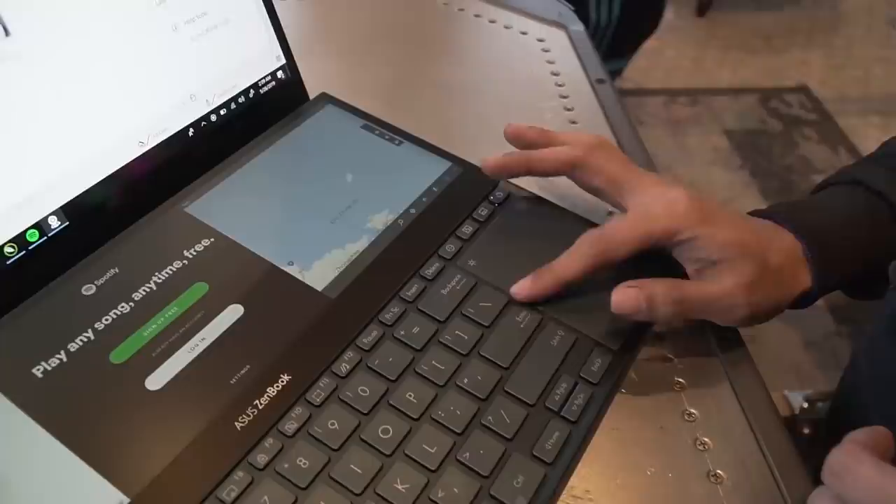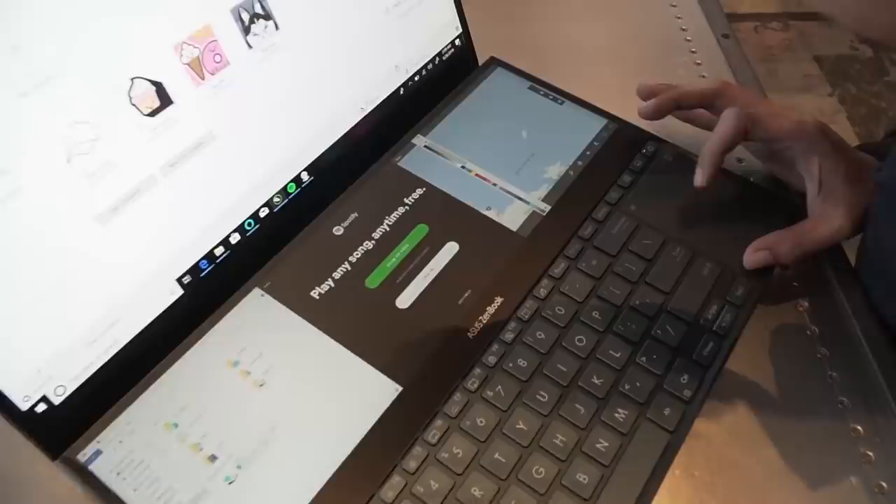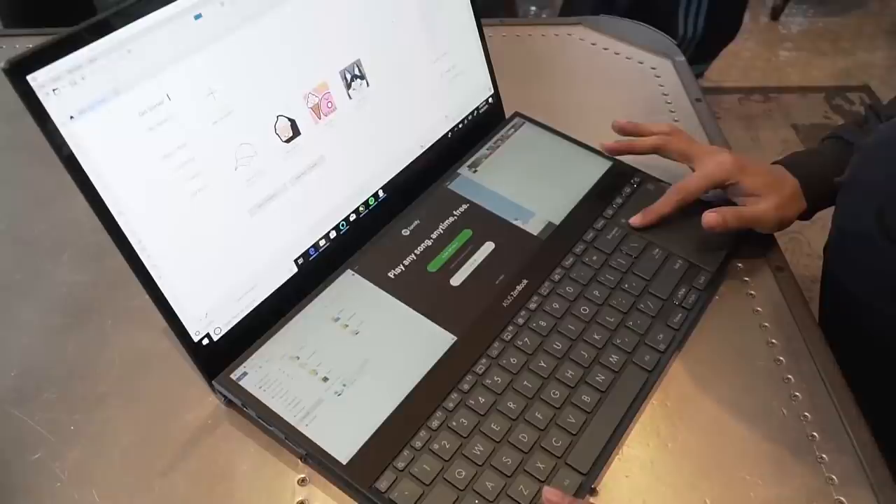Can you pinch to zoom? Ayan — diba? Imagine mo, pwede mong lagyan ito. Imagine mo, kung nag-e-edit yan ng video, pwede nandito yung tooltip mo, nandito yung files mo, idadrag mo na lang into the workspace.